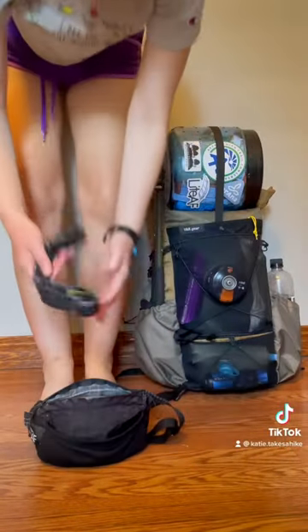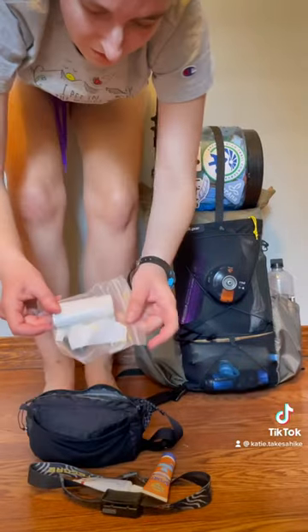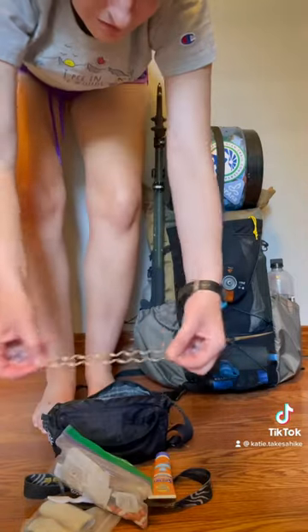Strap it right on there, and a pair of trekking poles. Then in my Light AF fanny pack: a headlamp, toothpaste, sunscreen, repair kit, chapstick, toothbrush, pocket knife, med kit, and a hair tie.